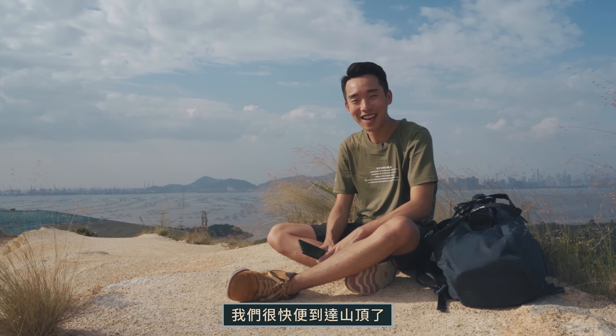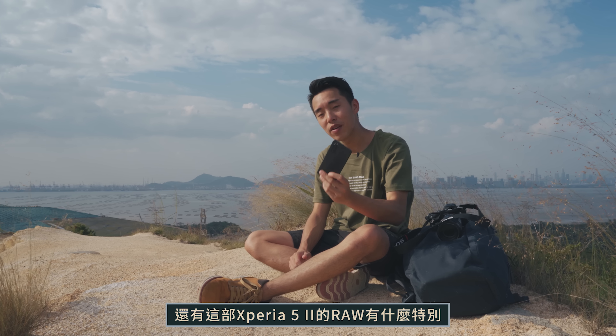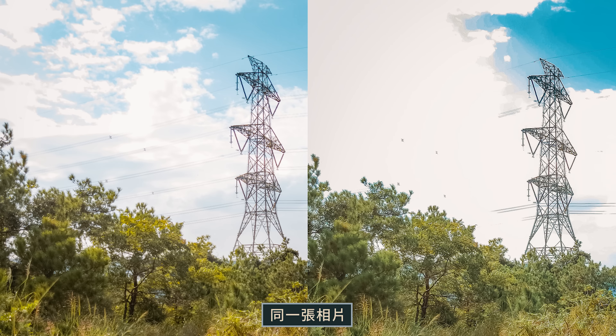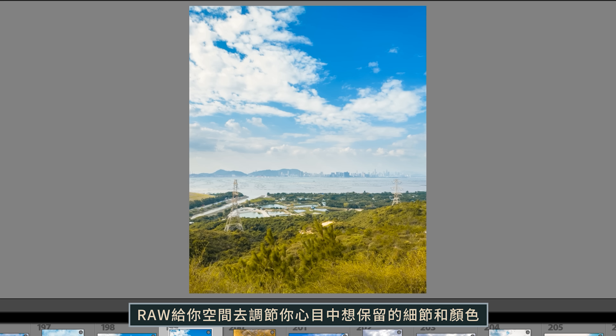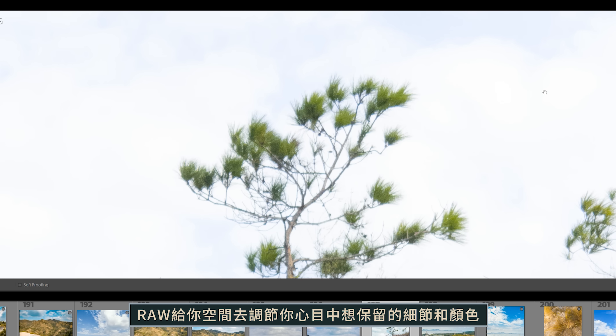Let me tell you why we want to film in RAW with the Xperia 5 II. First of all, we need RAW because when we look at highlights or shadows, there will be much more information retained. If you compare JPEG and RAW, the results will be very different — RAW gives you the space to preserve details and fix colors.